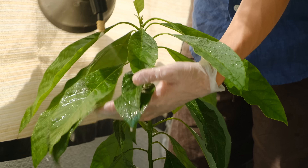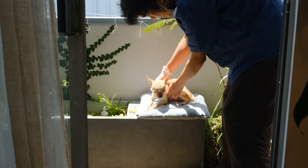Spider mites are my enemy. Hello you guys, my name is Benji and this video is going to be all about pest care and pest management with indoor plants.